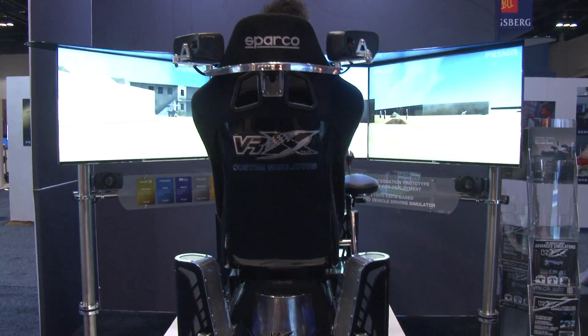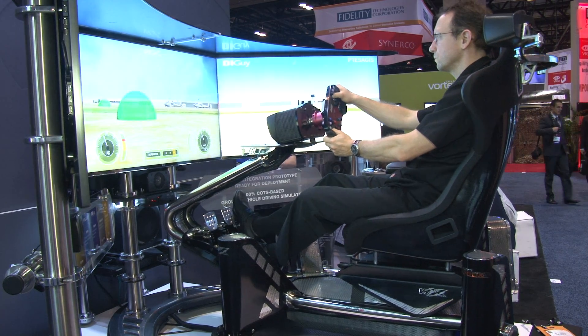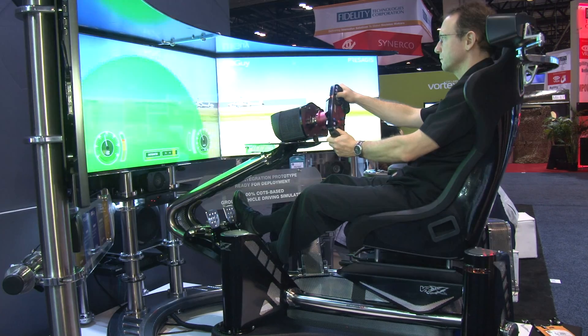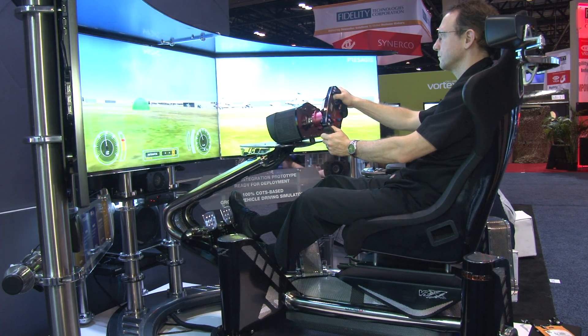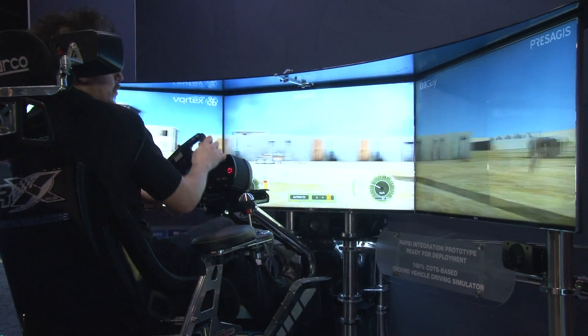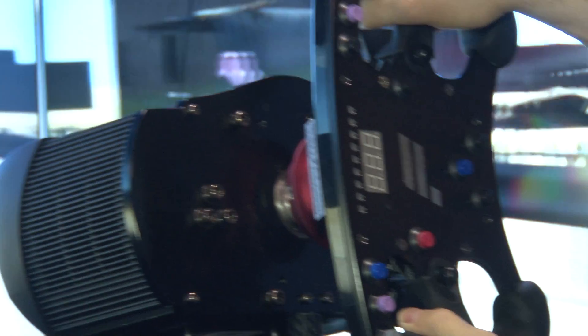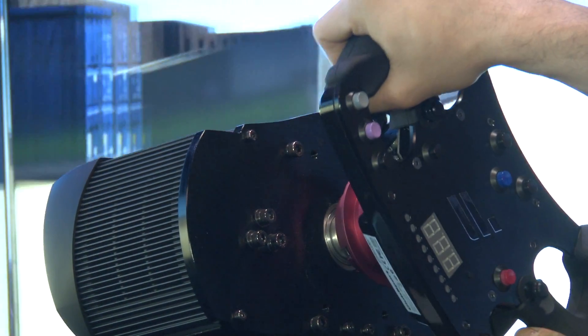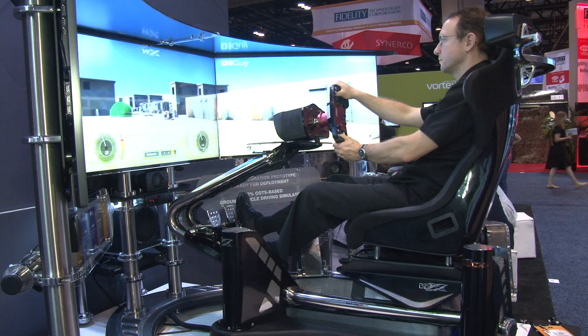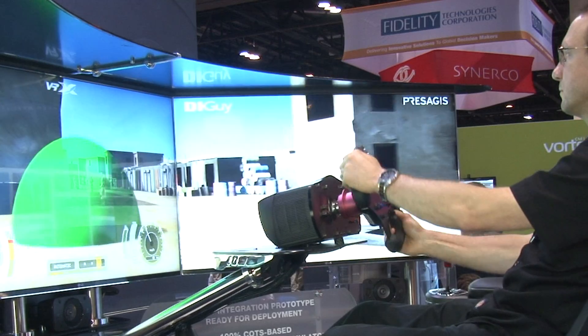The prototype we're showing here at ITSEC this year — we expect it to be like a spark in the integrator's mind. It's changing the game a little bit. The game is no longer about the complexity of creating integration between the technologies. The COTS technologies are already integrated, as you can see here.